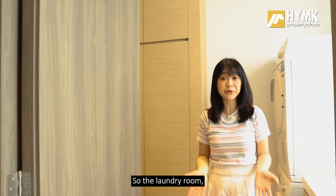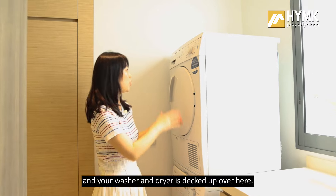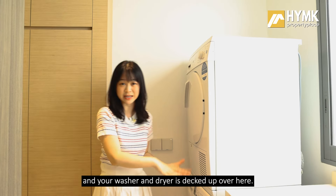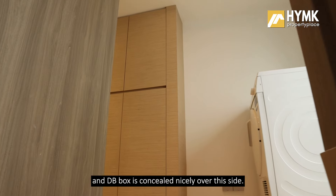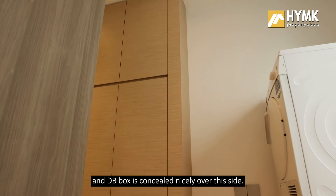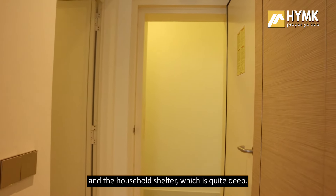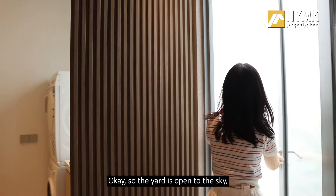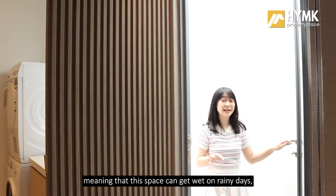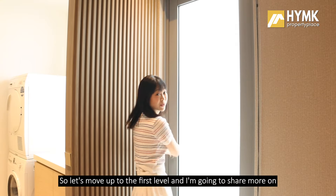As you come into the basement level, you will have the laundry room, a small bathroom, household shelter, and a yard area. In the laundry room there is a basin for simple washing, and your washer and dryer are decked up here — these come with the property. The DB box is concealed nicely. The yard is open to the sky, like an air well, meaning this space can get wet on rainy days, so remember to keep your clothes in.